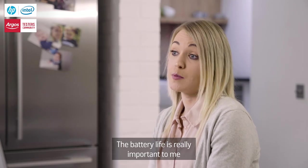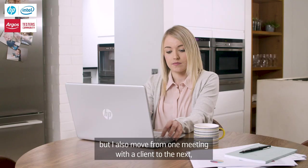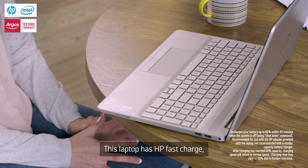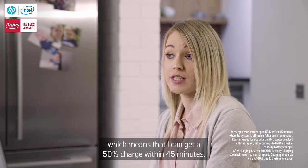The battery life is really important to me, and that's always because I'm constantly on the laptop but I also move from one meeting with a client to the next, so I need the battery to be able to last all day. This laptop has HP fast charge which means that I can get a 50% charge within 45 minutes.